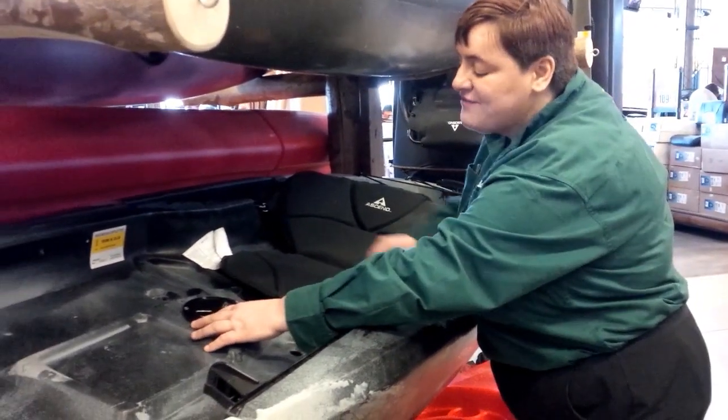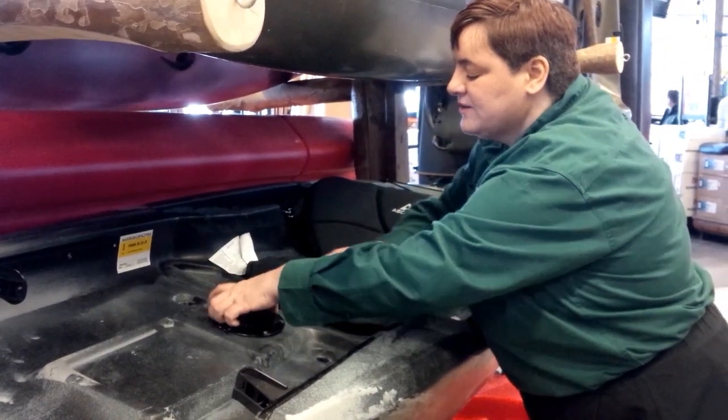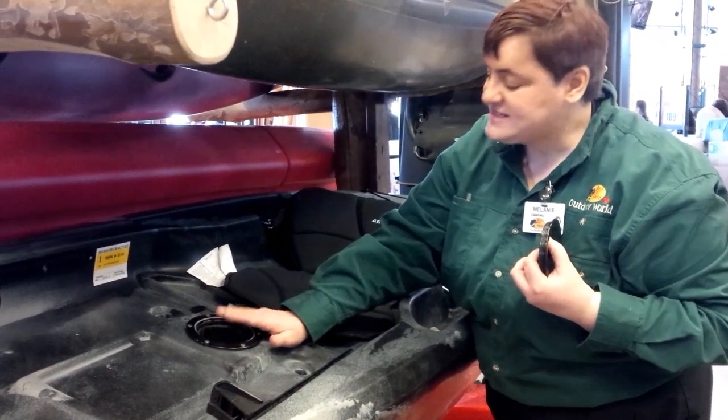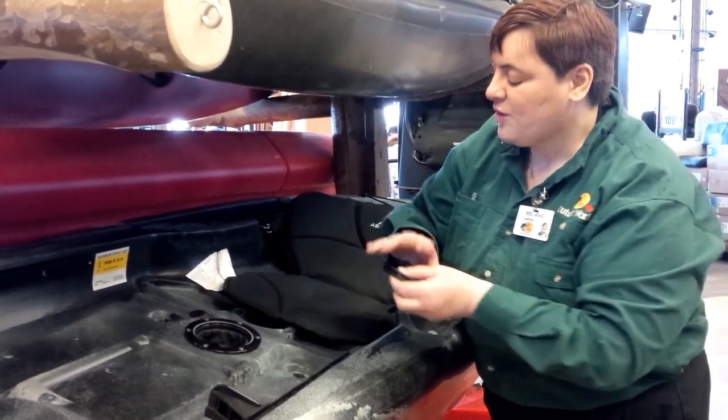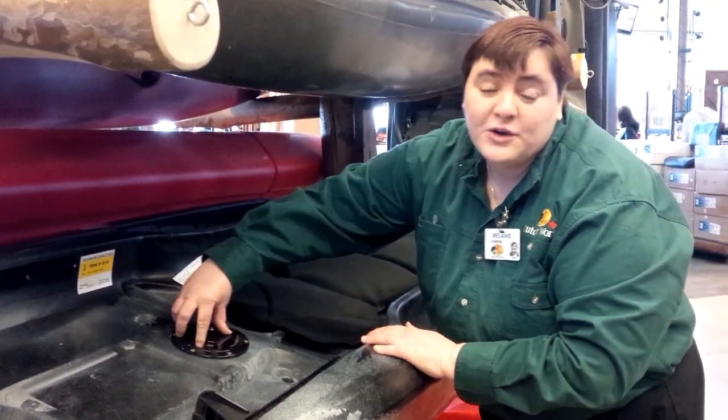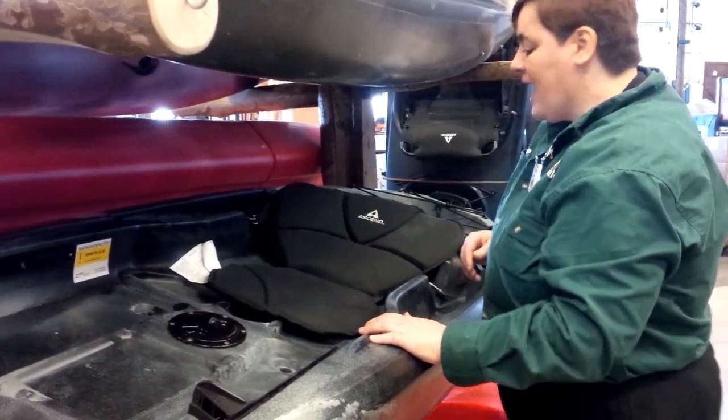We also have a little deck plate, which opens up into a waterproof storage container. This is very small, but it's perfect for your keys, your cell phone, just little things that you don't want to lose while you're out kayaking.